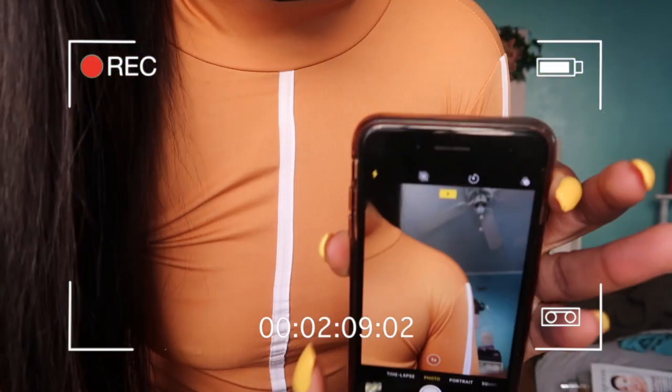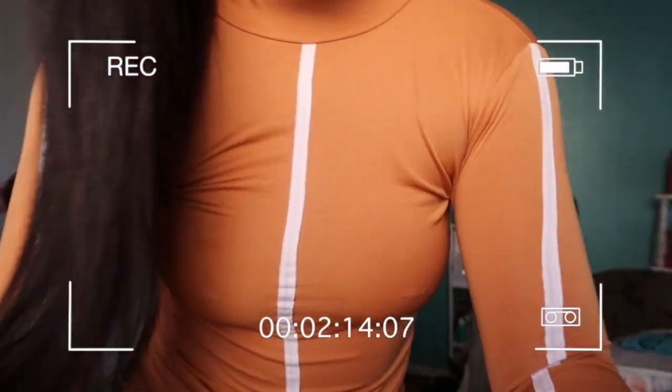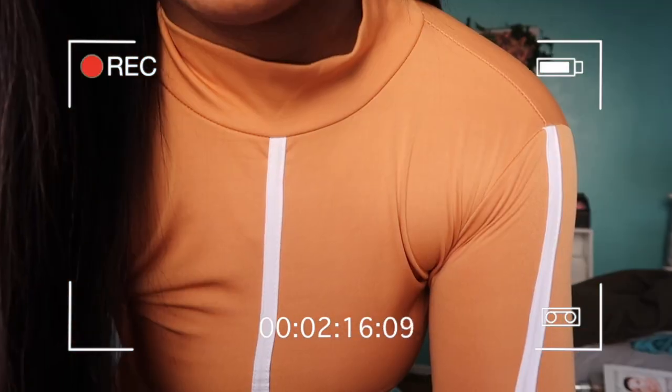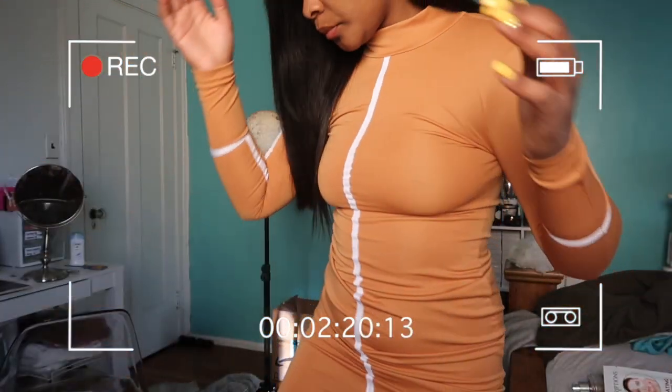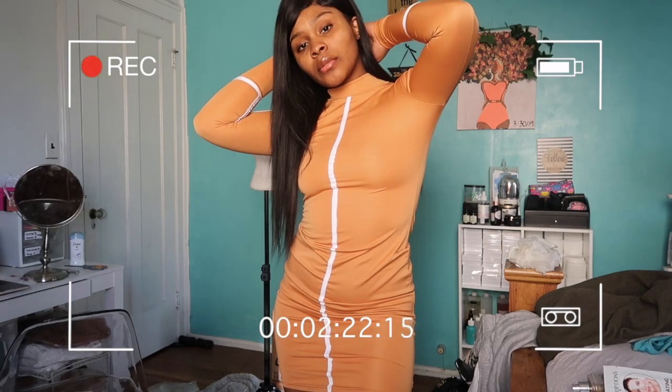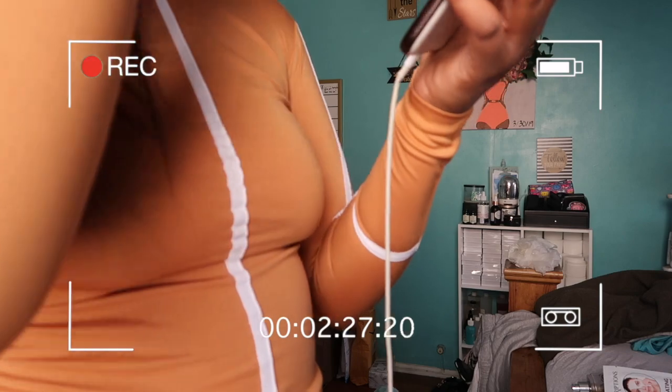I put on the flash and set the timer to three seconds because ten seconds can be too long. I put the phone on the stand. Let's see how that turned out — kind of fire, but my background looked dirty, so let me clean up.